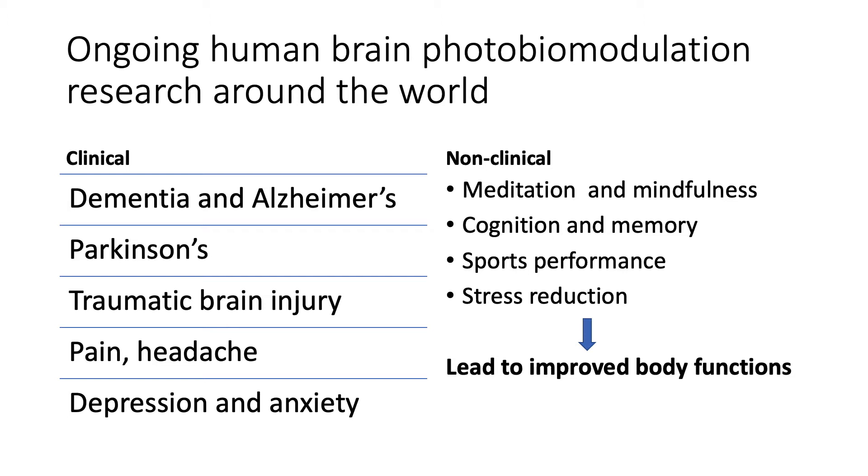It's not all about medical applications. If you can deliver light to the brain in the right manner, you can help with meditation and mindfulness — an area we're researching. There's also cognition and memory, potentially helping your brain think better, better mental performance, sports performance involving decision making and reaction time, and stress reduction. There's quite a lot you can do with brain stimulation. We are in the midst of a large clinical trial and are involved in probably the biggest pivotal trial in this field.